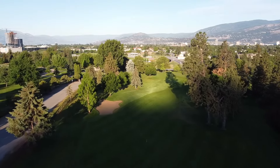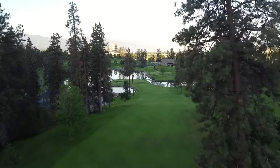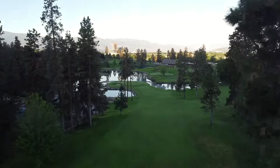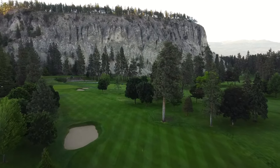Just minutes from the downtown core, the Kelowna Golf and Country Club is a private facility that combines the characteristics of an old traditional course with towering ponderosa pines to create a truly memorable golf experience.